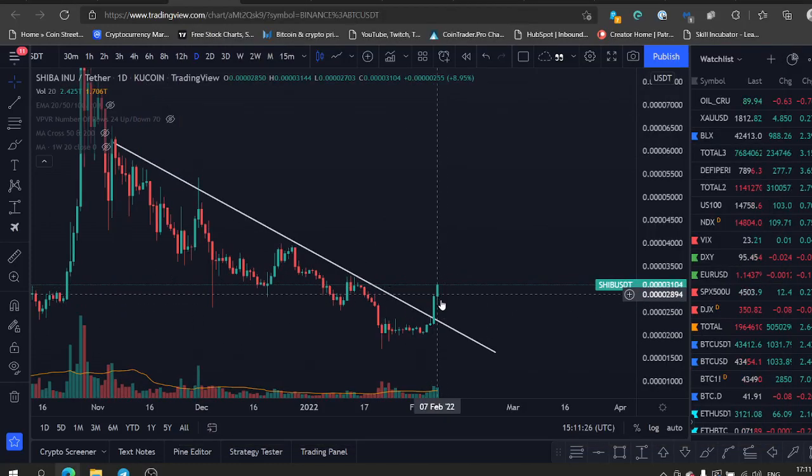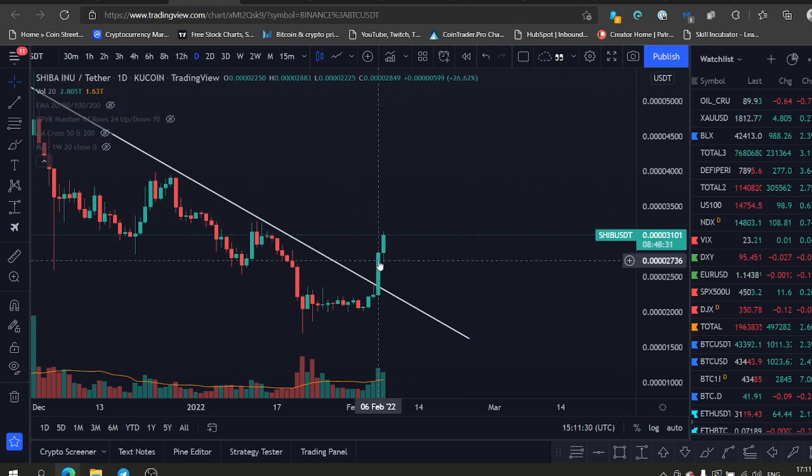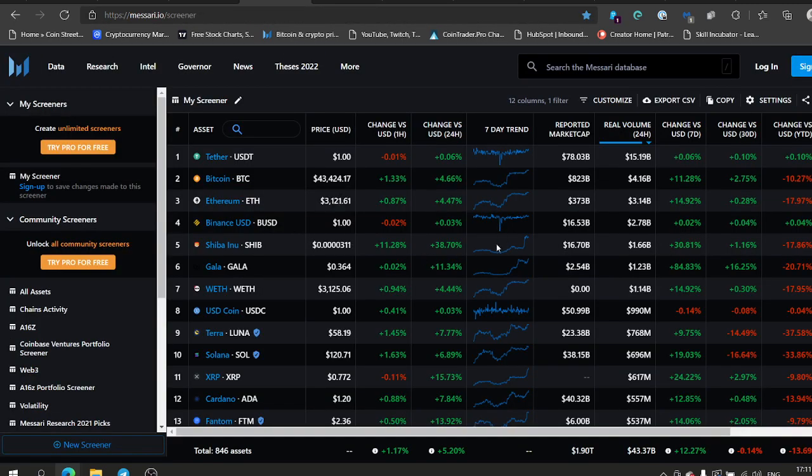Welcome back everybody. Shiba Inu is breaking out — amazing candle, we closed yesterday. This is a confirmation of a very bullish breakout. Check out the volume ramping up, already 1.6 billion.